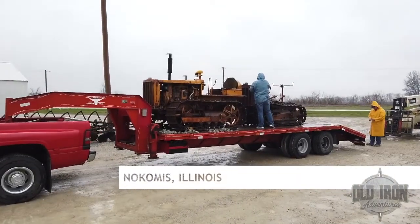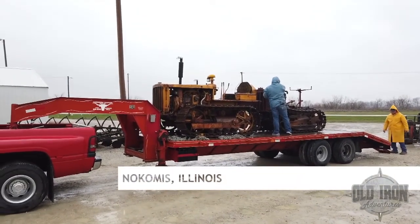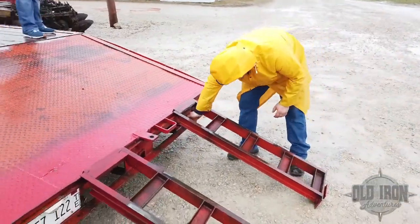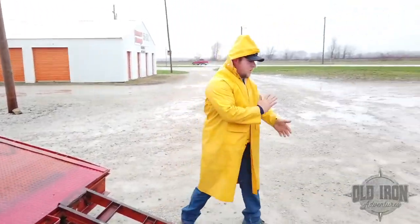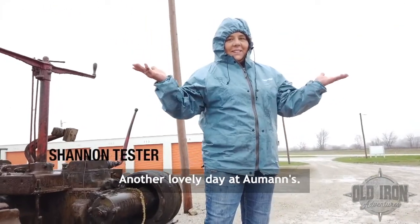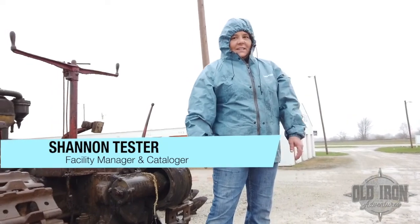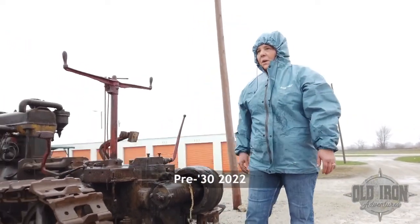Back at the auction center, some completely different items are being dropped off for the pre-30 auction. It's raining, but Shannon and Josh need to unload a couple of crawler tractors. Another lovely day with Almonds. What's this stuff for? 3-30, 2022.